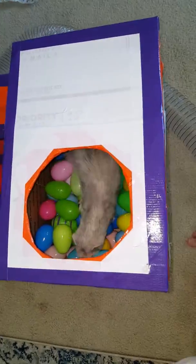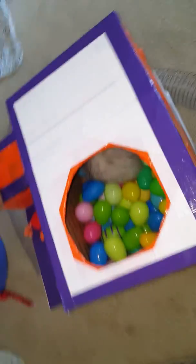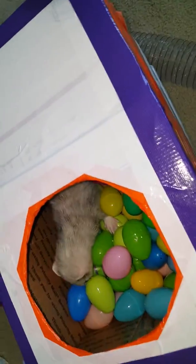Hello. You like your box fort? Like your ball pit too? Do you? Oh, I think he does.